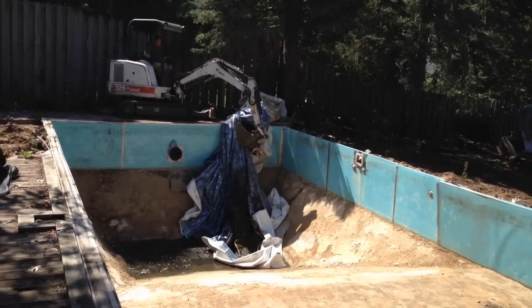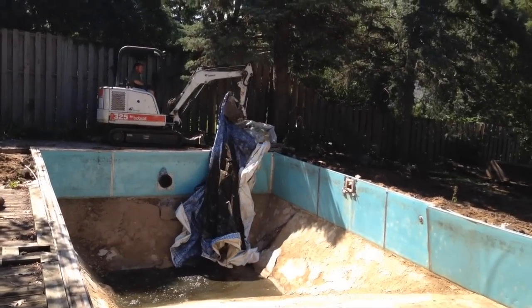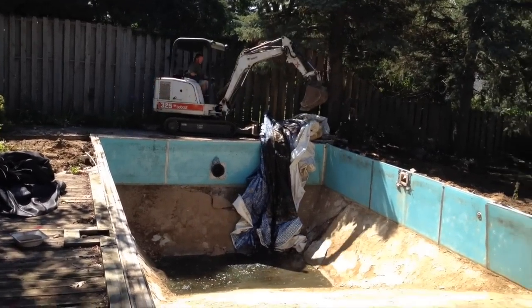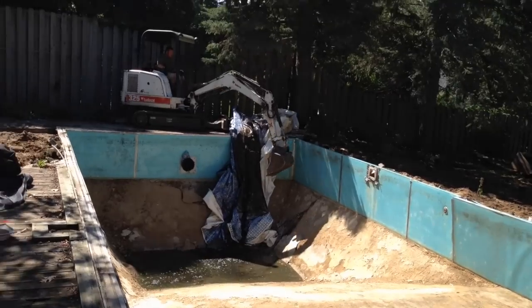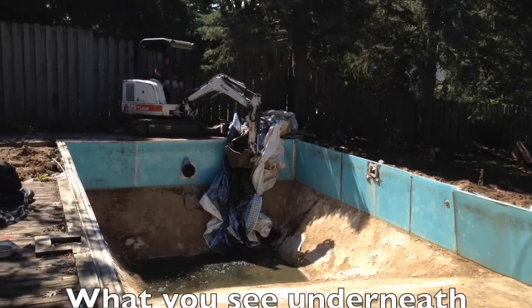If that liner shreds, you can see there's muck on the bottom — that's mud, it's been sitting for years now. If that liner shreds underneath that muck, you go fishing. You crawl down in there and you pull all that plastic out.